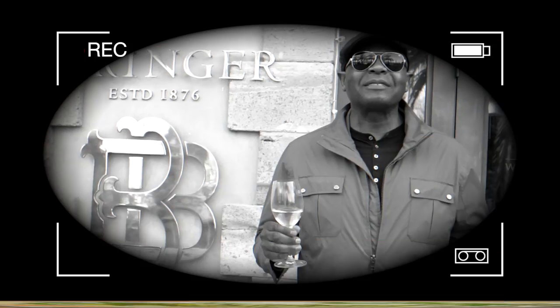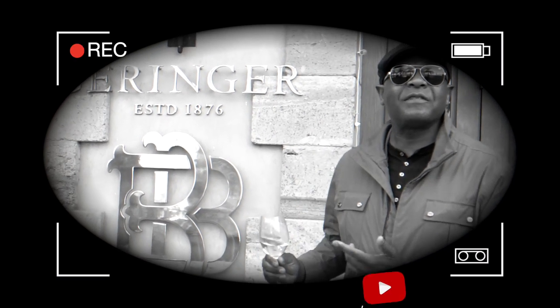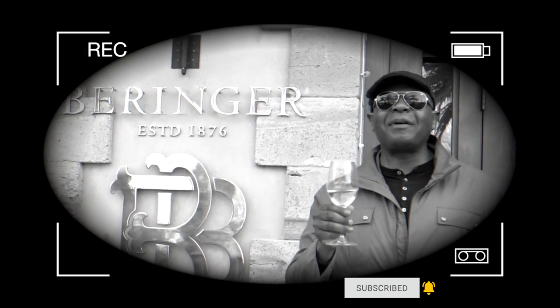Welcome to the Blending with Henry show. My name is Henry and we're in Napa Valley, California at the Beringer Winery vineyards. I'm going to show you some different types of wine varietals and a brand new machine from Breville called the Breville Sommelier — come on and join me.